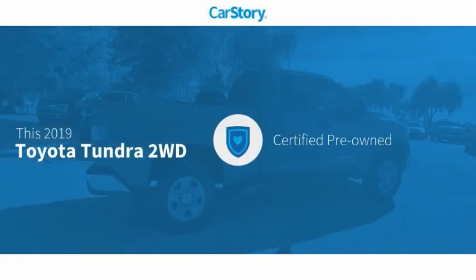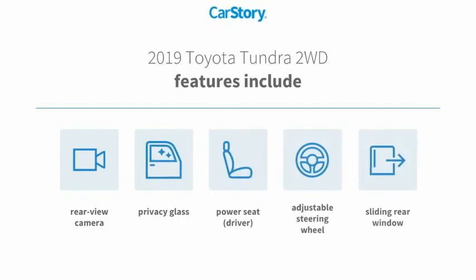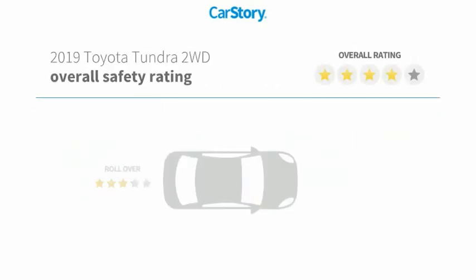Our story research indicates this vehicle as certified pre-owned. Features also include adjustable steering wheel, rear view camera, privacy glass, and sliding rear window with these ratings.